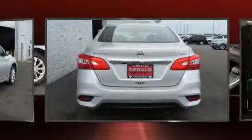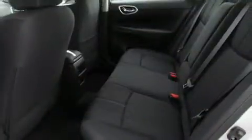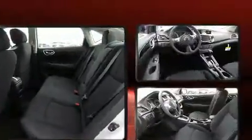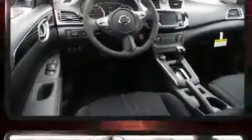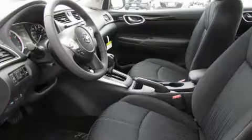Nissan infused the interior with top-shelf amenities such as fully automatic headlights, remote keyless entry, and much more. Premium sound drives six speakers, providing you and your passengers a sensational audio experience.